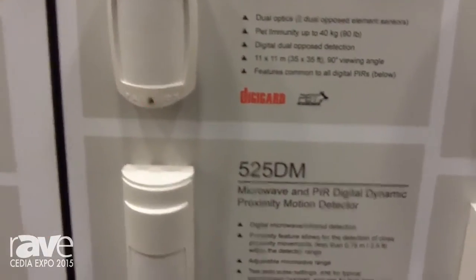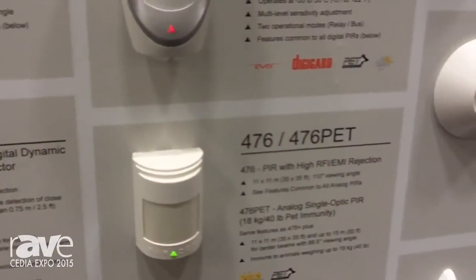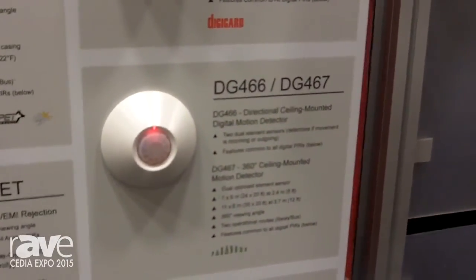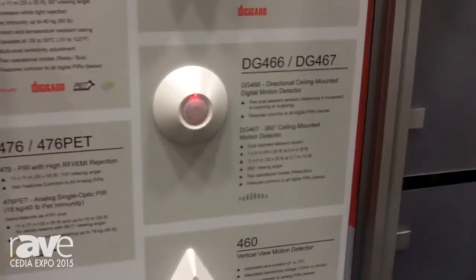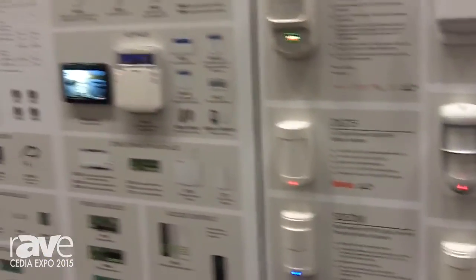The DG75 is pet immune. Our 525DM is an anti-mask motion detector. The 476 is a pet motion. And then we have our 360 DG467 motion ceiling mount, and our final motion, the 460, which is an access control request-to-exit motion.